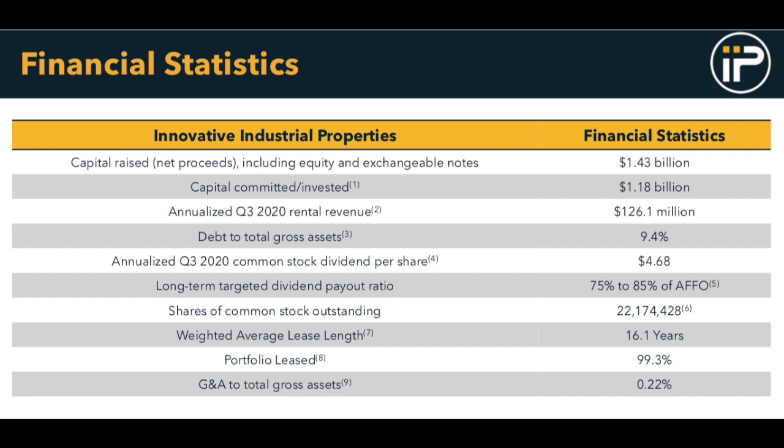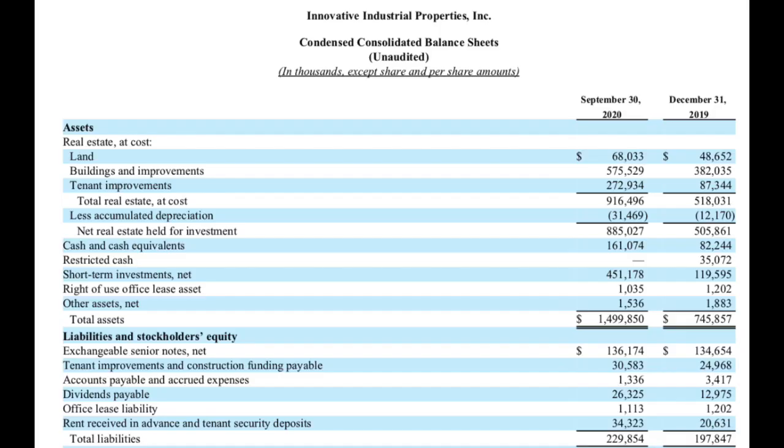Innovative Industrial Properties also has an extremely strong balance sheet. Taking a look at their most recent quarterly report, they are doing quite well financially, with their total assets far exceeding their total liabilities. They even have a decent amount of cash and cash equivalents sitting on the balance sheet in the sum of $161 million dollars.